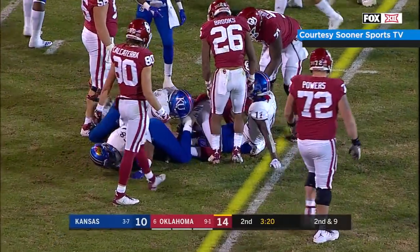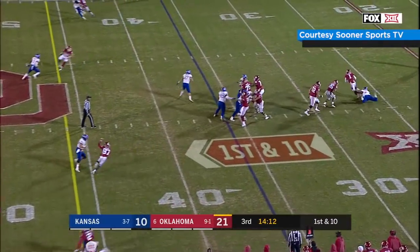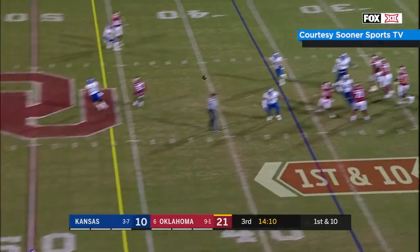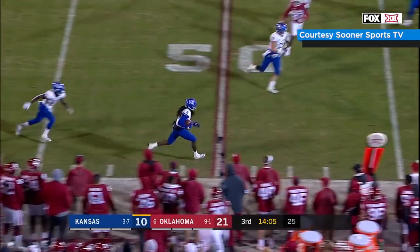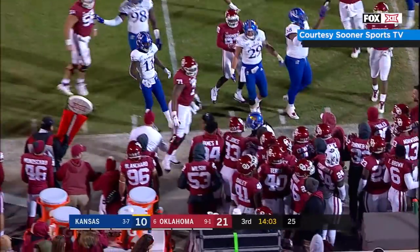It's going to be a first down. First and 10, play action, Kyler flushed right, steps out, looks left, throws left — it's intercepted! Shaquille Taylor jumps high to grab it at the 45, turns it up into Sooner territory.